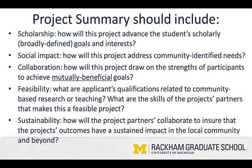The project summary should include five sections: scholarship, social impact, collaboration, feasibility, and sustainability. First, scholarship — how will this project advance the student's scholarly goals and interests? We want to urge you to think broadly and creatively about what this means. You don't necessarily have to draw a connection between your dissertation topic and the project, but you want to connect it to your own advancement and development.